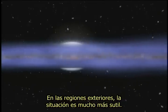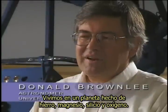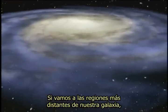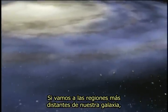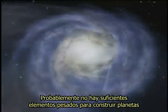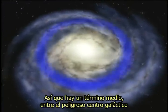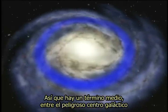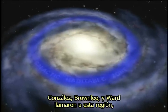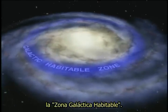In the outer regions, the situation is more subtle. We live on a planet made out of iron, magnesium, silicon, and oxygen — but in the more distant regions of our galaxy, out towards the outer edge, the abundances of these elements are lower. There probably aren't enough heavy elements to build Earth-sized planets that can support life. So there's a happy median between the dangerous galactic center and the outer edge. Gonzalez, Brownlee, and Ward labeled this region — where complex life is possible within the Milky Way — the galactic habitable zone.